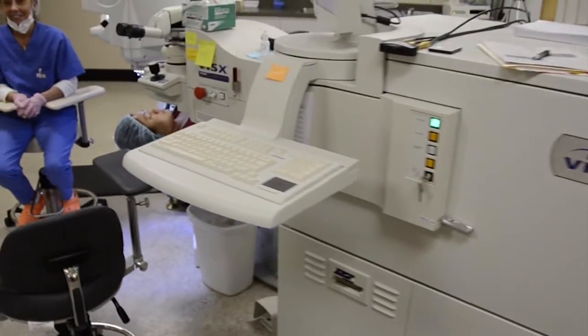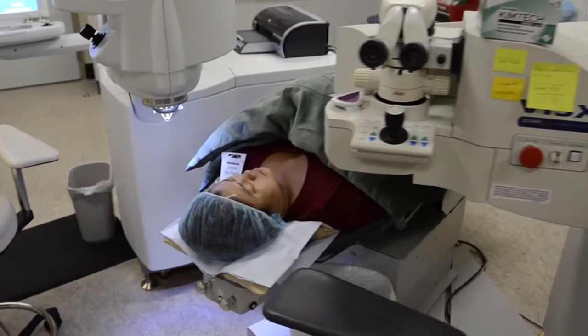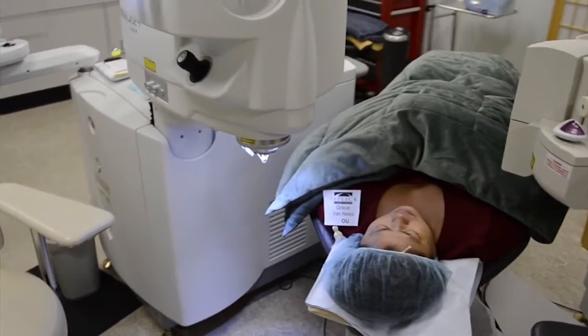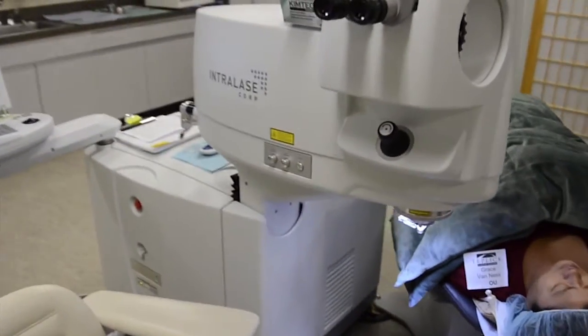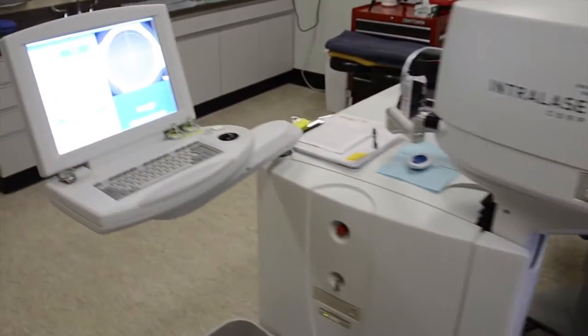It runs at 193 nanometers, so it's ultraviolet light. It uses argon fluoride gas in the laser box. This wavelength of laser is very compatible with water molecules, and I'll explain why that's important. This laser has a very broad range of treatments, so we can treat nearsightedness, farsightedness, astigmatism, et cetera.